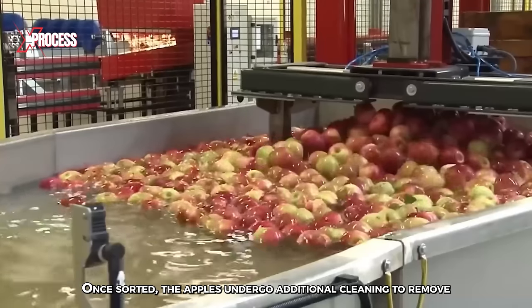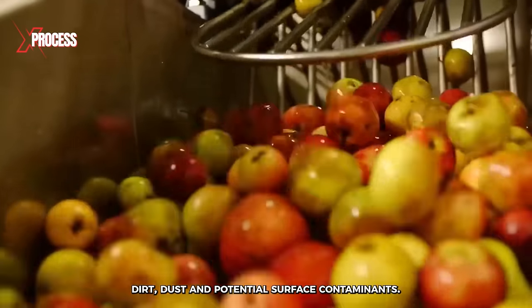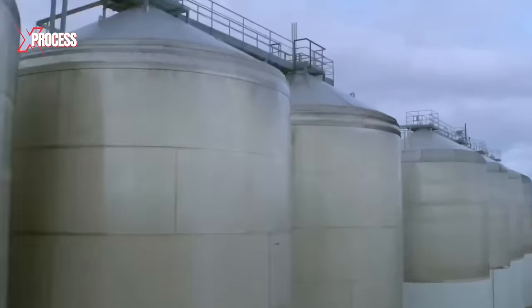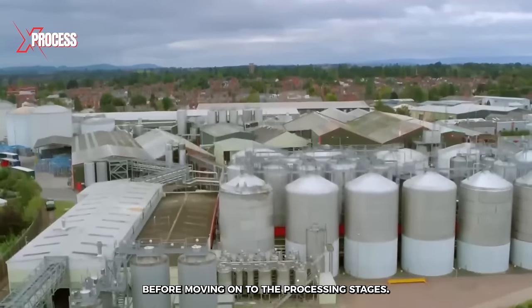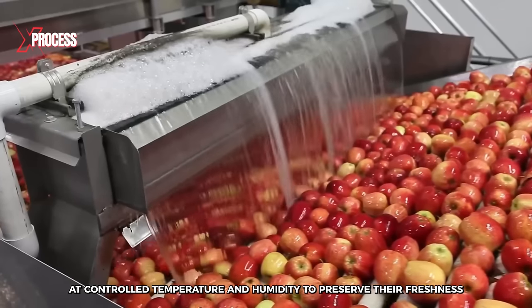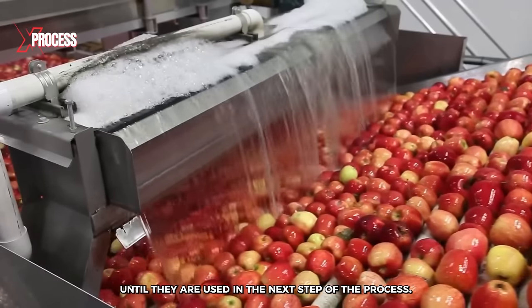Once sorted, the apples undergo additional cleaning to remove dirt, dust, and potential surface contaminants. This is achieved through an automated washing process in modern processing facilities. The apples are temporarily stored in silos for several hours before moving on to the processing stages. It is essential to maintain the apples at controlled temperature and humidity to preserve their freshness until they are used in the next step of the process.